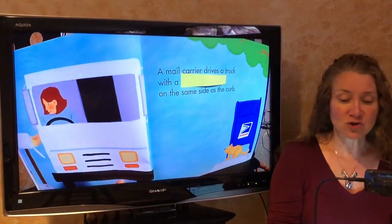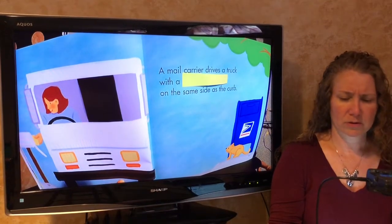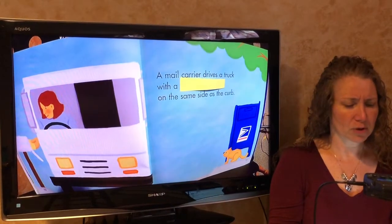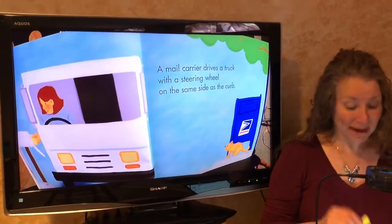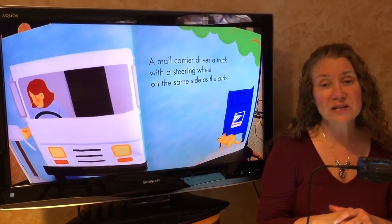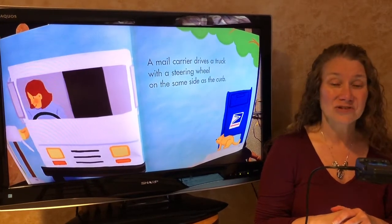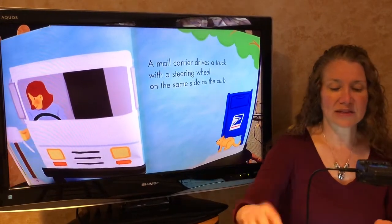A mail carrier drives a truck with a blank on the same side as the curb. Take a look. Steering wheel — that makes sense. The mail carrier drives a truck with the steering wheel on the same side as the curb. Is that the way the steering wheel is in our cars? No. It's on the other side, but the mail carrier needs it on that side so they can put the mail in the mailboxes that are by the curb.